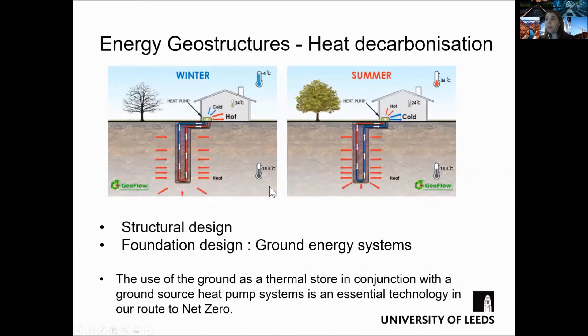The ground temperature stays approximately the same throughout the year, but the temperature in the air, as a consequence of the seasons changing, varies throughout the year.